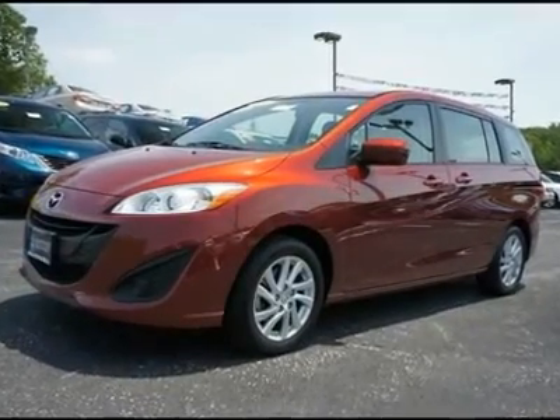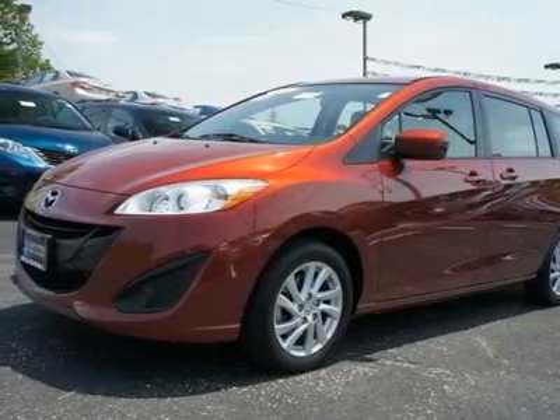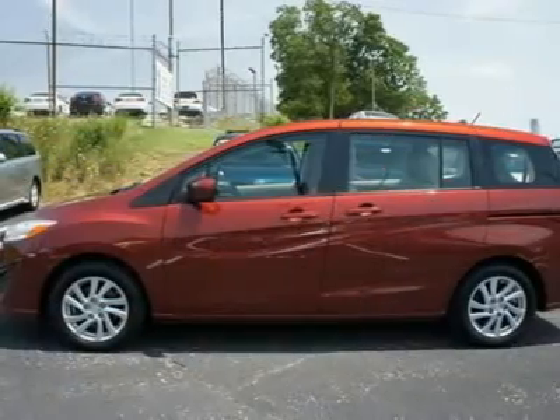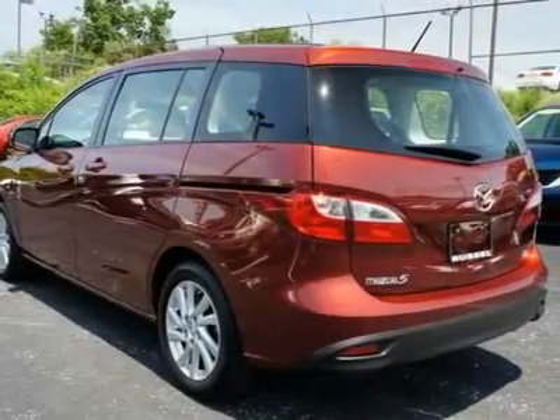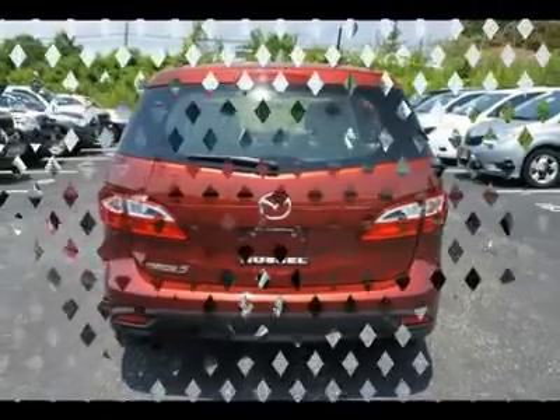You'll love this certified 2012 Mazda 5. This is a car you'll want to take home. With 24,874 miles, it features automatic transmission and an exterior color of copper red. Call us and be the first to open the car door today.